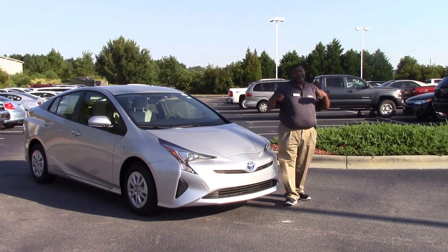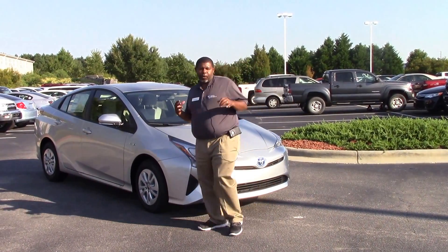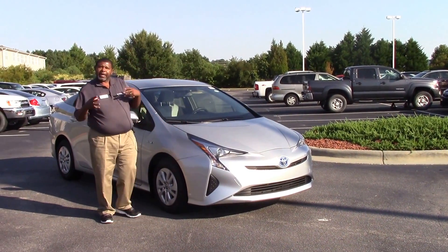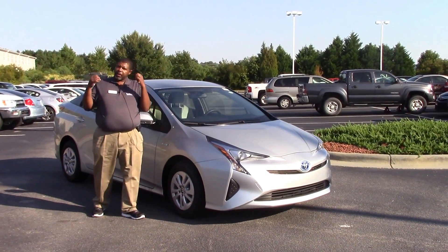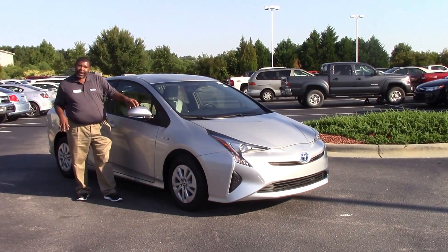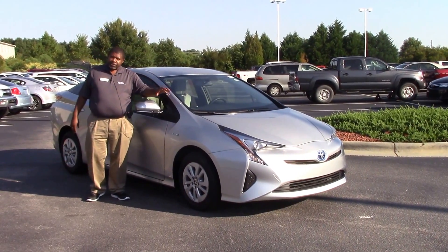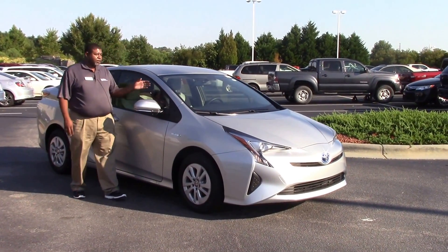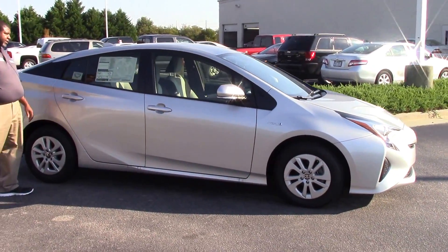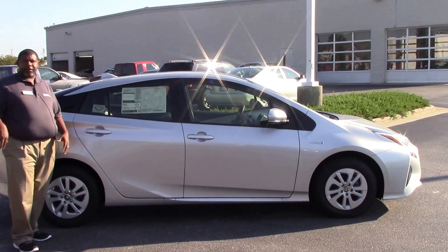This vehicle is a great economical fuel-saving vehicle — one of the top ones on the road today. It's part fuel, part energy, which means yes, it does run off battery. This one has what we call the Toyota Synergy engine setup. This vehicle will actually average 52 miles to the gallon — 54 in the city, 50 on the highway.